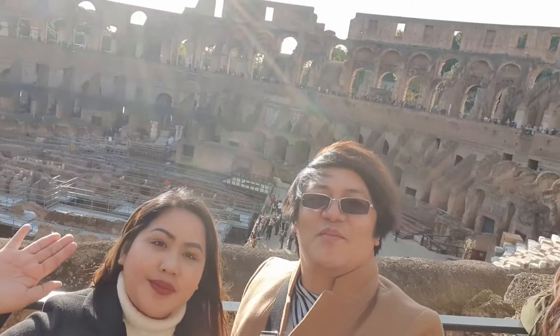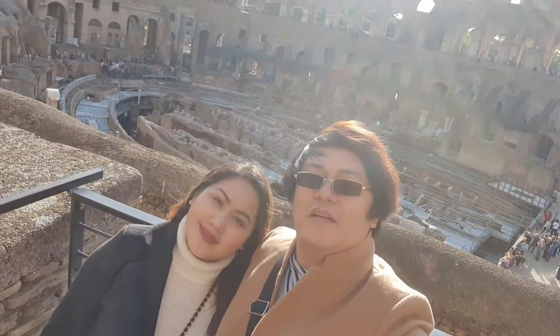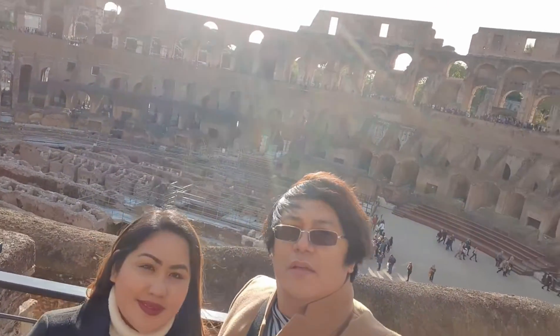We're here at the Colosseum at the first level. Amazing view. We'll see you on the inside of the Colosseum.